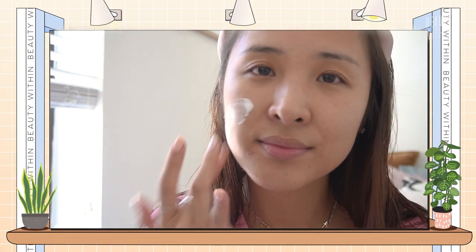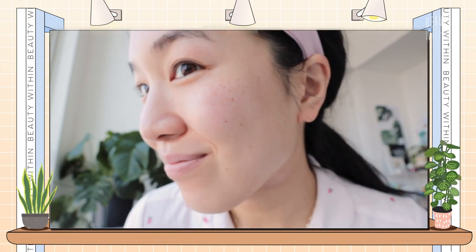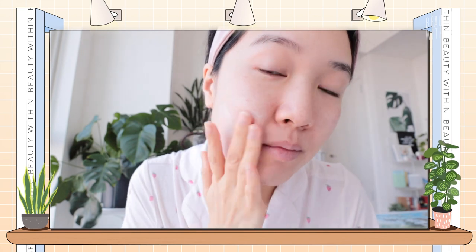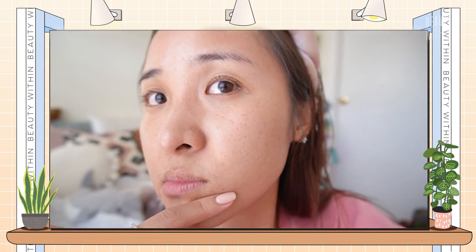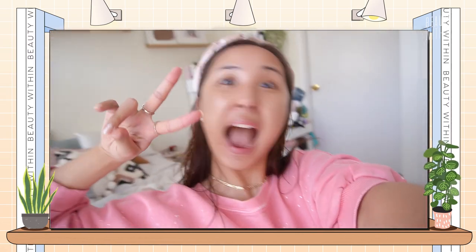If you guys haven't watched our first video, we do these curation picks because every month something comes out. Because we've gone through and tried each of them individually, we're going to share our thoughts. Ro has dry and dehydrated skin, so she represents a bunch of you guys. I have oily combination and acne, so I'll share my thoughts — something for everyone! If you're new to Beauty Within, welcome! We chat all things skincare, self-care, and healthy living to find our beauty within. So because there's always a lot to discuss, let's just jump into it.